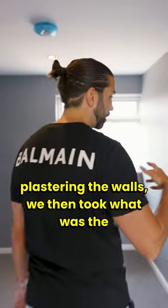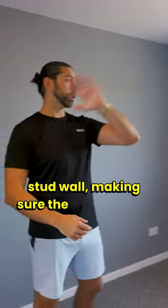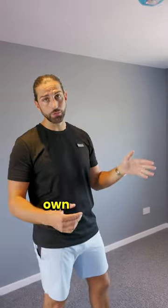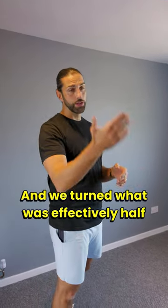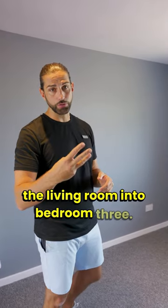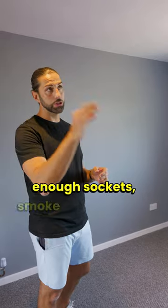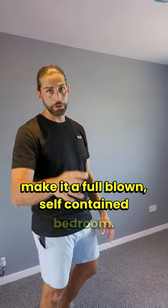We then took what was the old living room and split it in half with a stud wall, making sure the stud wall fits dead centre to the window so each room still has its own window, and we turned what was effectively half the living room into bedroom three. It's got its own fire door, radiator, enough sockets, smoke detection and lighting to make it a full-blown self-contained bedroom.